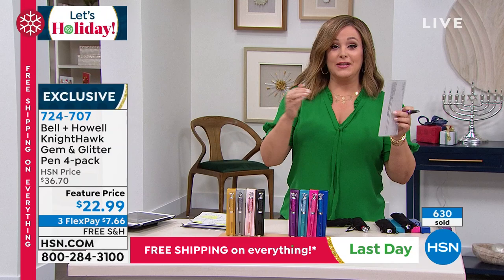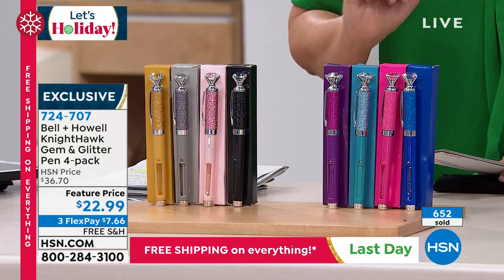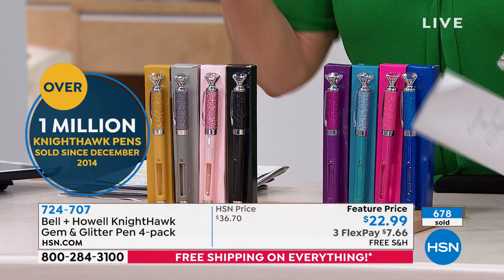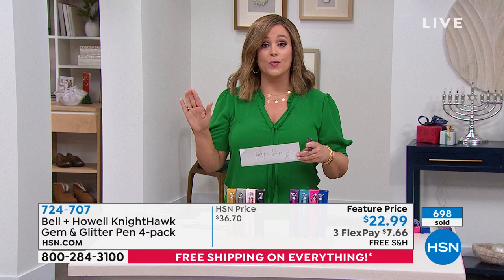I am completely biased — I love these and have bought them year after year. These are going; we don't have any more for the year. This was supposed to last us all holiday. With everybody in the ordering process, less than 2,000 remaining. They are unbelievably smooth, yes they are refillable, and yes you can change the batteries, so it's not like they stop writing and you toss them. That's why over a million Nighthawk pens have been sold since 2014 — always one of our number-one bestsellers.